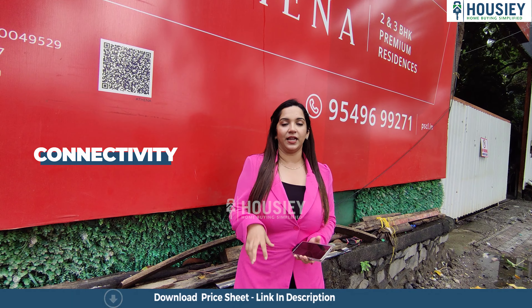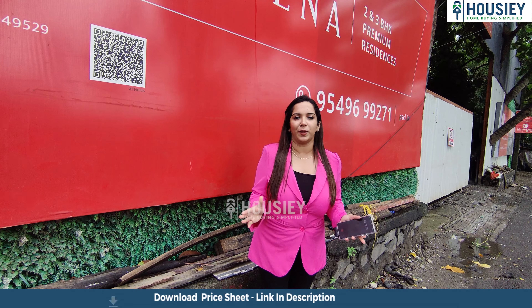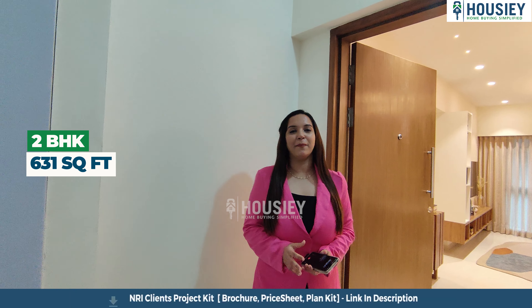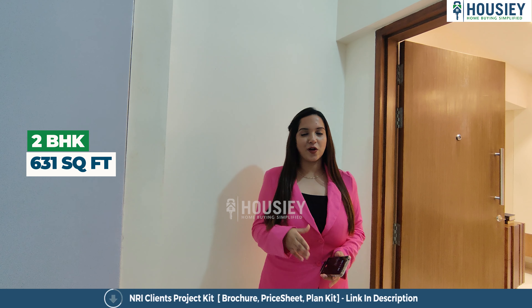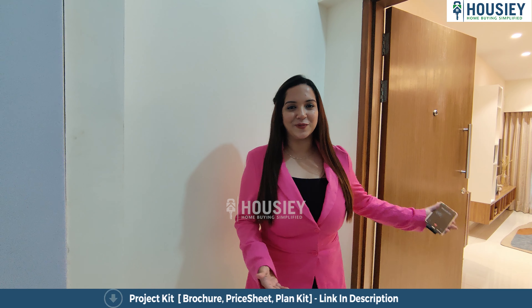Let's talk about amenities. There are many rooftop amenities — 15 plus amenities in this project. There is a separate gymnasium which is 3000 square feet. You get a swimming pool, kids play area, a jogging track, a multi-purpose court, and many more wonderful amenities. We are now standing outside the 2 BHK sample flat of Athena by Paranjpe Developers, located in Teachers Colony, Bandra East. This is a 631 square feet carpet area, and they also have options for 3 BHK.